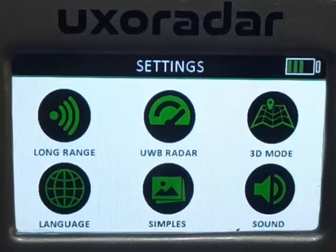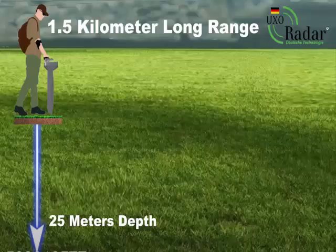UXO Radar — underground imaging and field scanning device. The UXO Radar Pro is a device with state-of-the-art field scanning and imaging features produced by UXO Radar, which has been producing treasure search devices and technologies for many years and is one of the leading companies in this field. UXO is a German company, very successful in imaging technologies, field scanning technologies, and detector technologies.